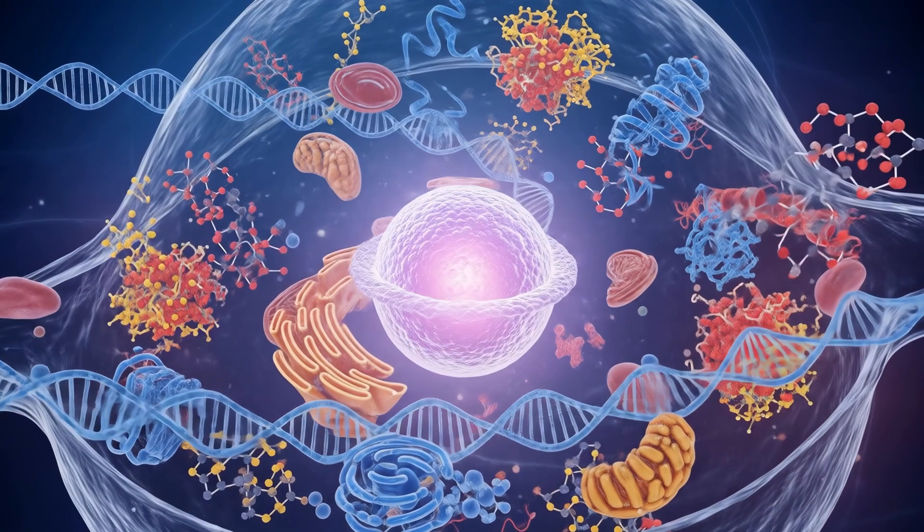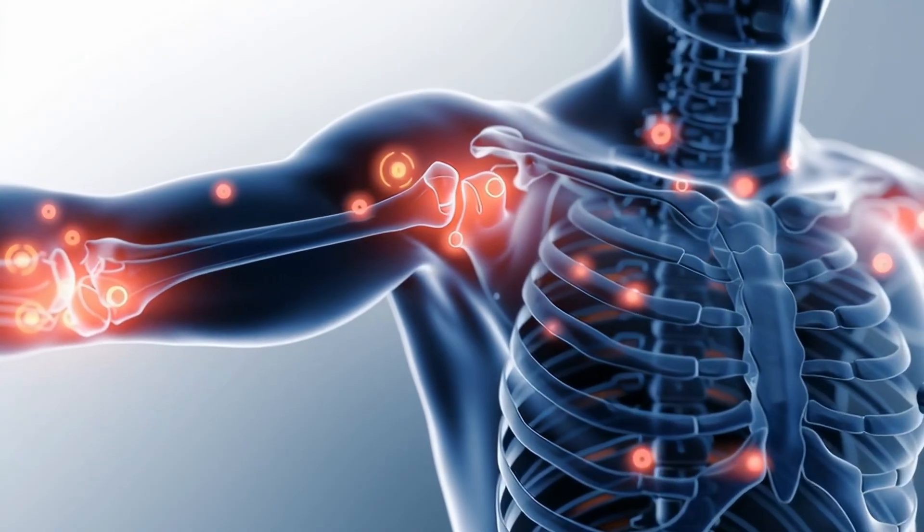Most people think anti-aging is about one thing: wrinkles. But real aging happens much deeper than skin level. It's oxidative stress damaging your mitochondria. It's chronic inflammation quietly accelerating tissue breakdown. It's your cells losing their ability to protect themselves.